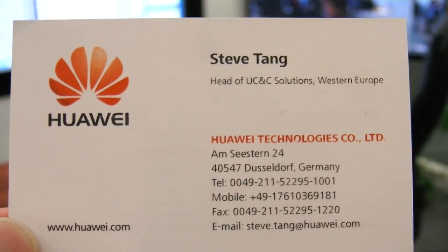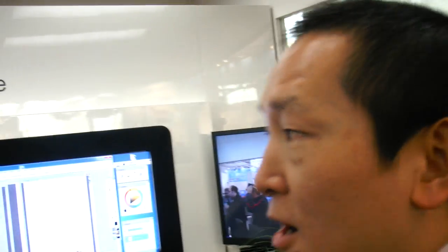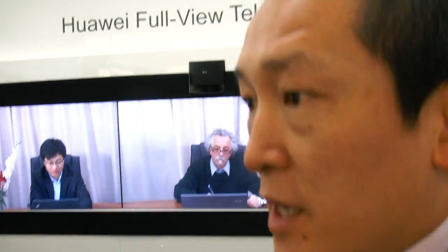We're here at CB2012 at Huawei. What are you showing here? This is a Huawei telepresence system — a new product we are going to launch.